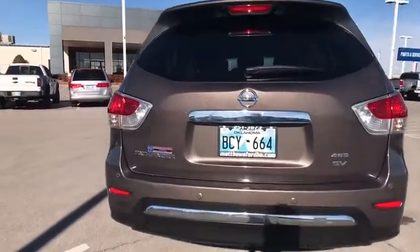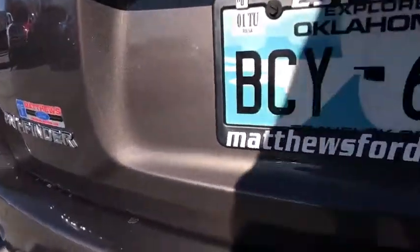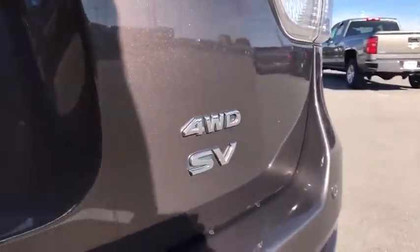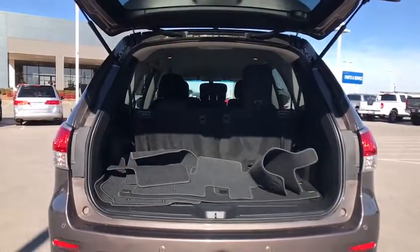Stability control, steering wheel audio controls, traction control, anti-lock braking system, keyless entry, backup camera, leather wrapped steering wheel, Bluetooth, power steering, adjustable steering wheel, cruise control.